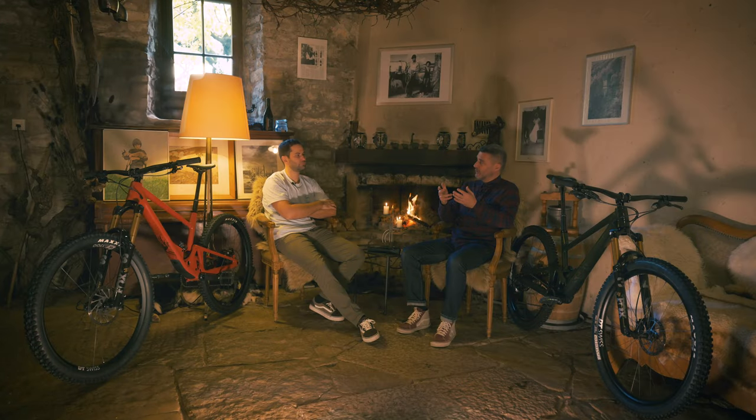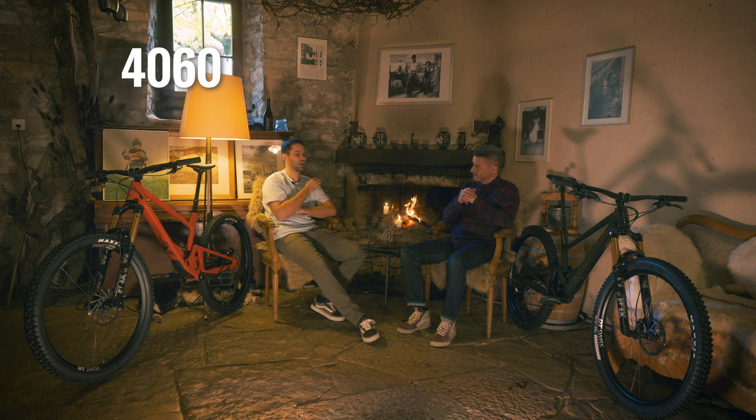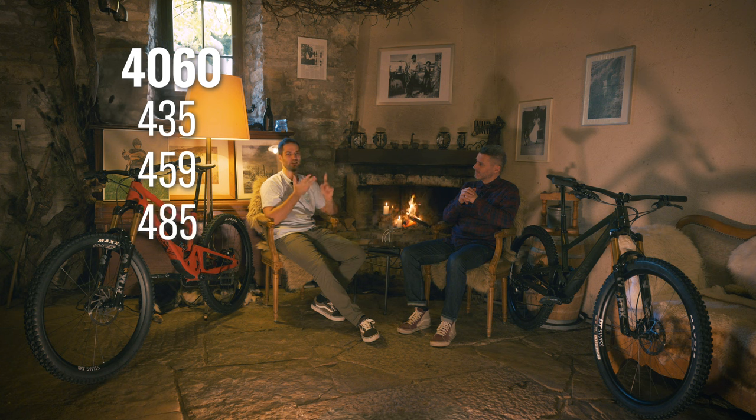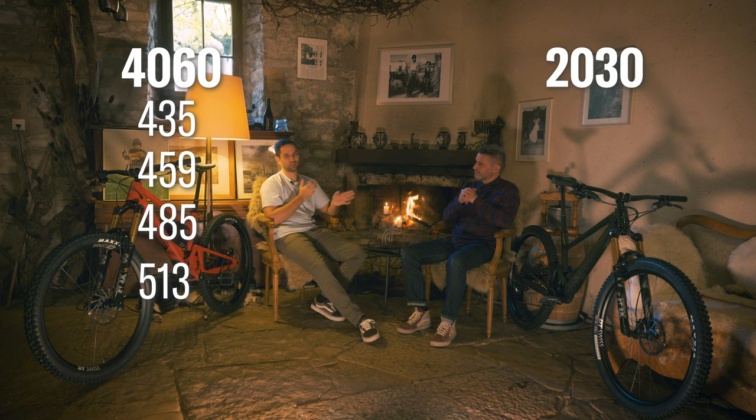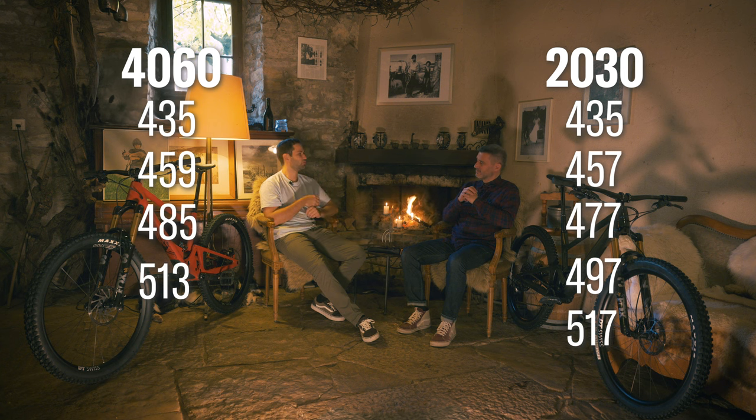On the 2030, because this bike is going to be pedaled a lot more, we added a size in between — between 459 and 485 — so a reach of 477, which happens to be perfect for both of us. On the 4060 we have four sizes: 435, 459, 485, and 513 for the biggest. On the 2030 we added a fifth size — still 435 as the smallest, then 457, the special size 477, and going up to 497 and 517, which start to be a pretty big bike for tall guys.